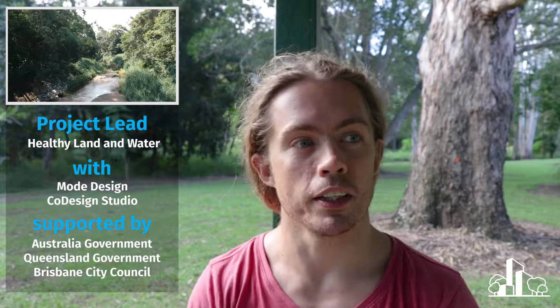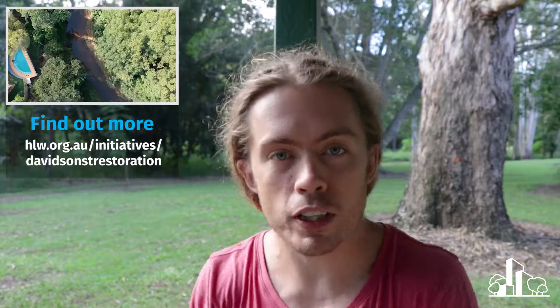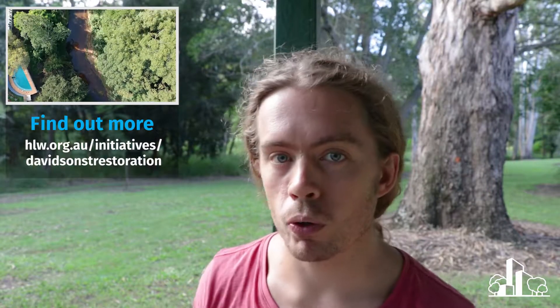This is not my project, but it's a project that I was asked to make some videos about to capture the process. The project is the Davidson Street Creek Restoration Project that Healthy Land and Water is currently running. There are a bunch of other partners involved — I'll pop them up on the screen now. This is a small section of creek — Onogra Creek in Ashgrove, New Market sort of area. Davidson Street is the street if you actually want to come down and check it out.